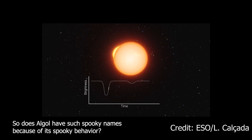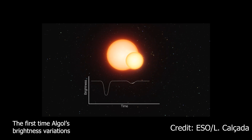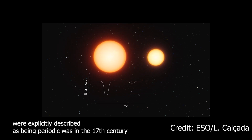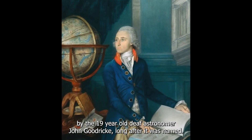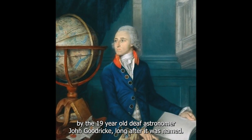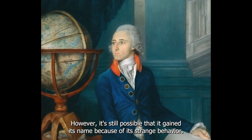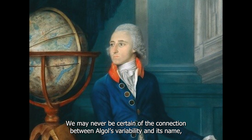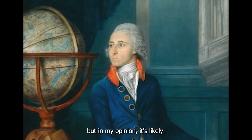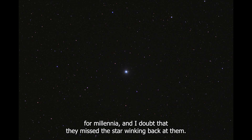So does Algol have such spooky names because of its spooky behavior? The first time Algol's brightness variations were explicitly described as being periodic was in the 17th century by the 19-year-old deaf astronomer John Goodricke, long after it was named. However, it's still possible that it gained its name because of its strange behavior. We may never be certain of the connection between Algol's variability and its name, but in my opinion it's likely. Humans have been carefully and perceptively watching the skies for millennia, and I doubt that they missed a star winking back at them.